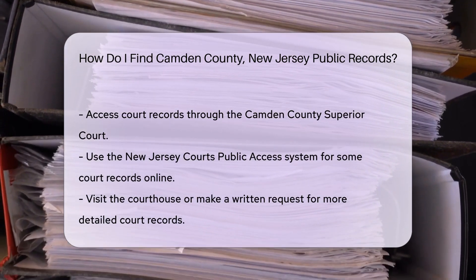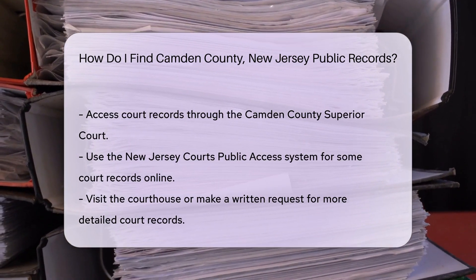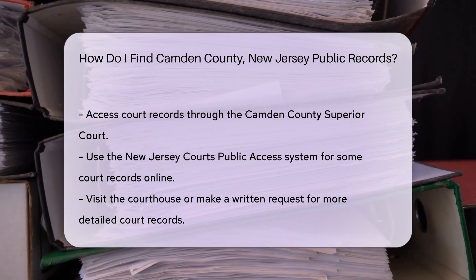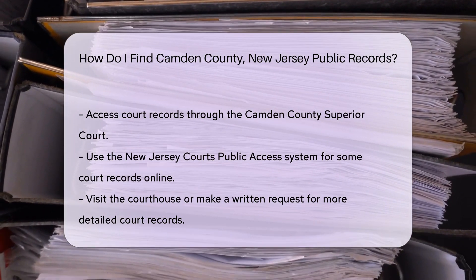For court records, the Camden County Superior Court is your go-to source. They handle civil, criminal, family, and probate cases. You can access some records online through the New Jersey Court's Public Access System. For more detailed records, you may need to visit the courthouse in person or make a written request.